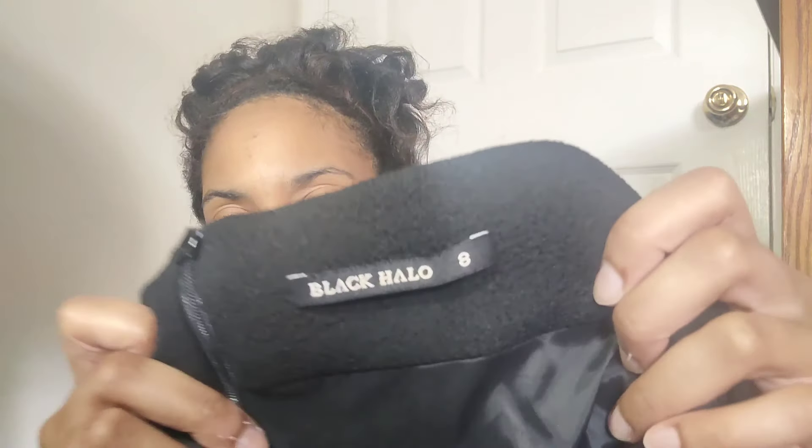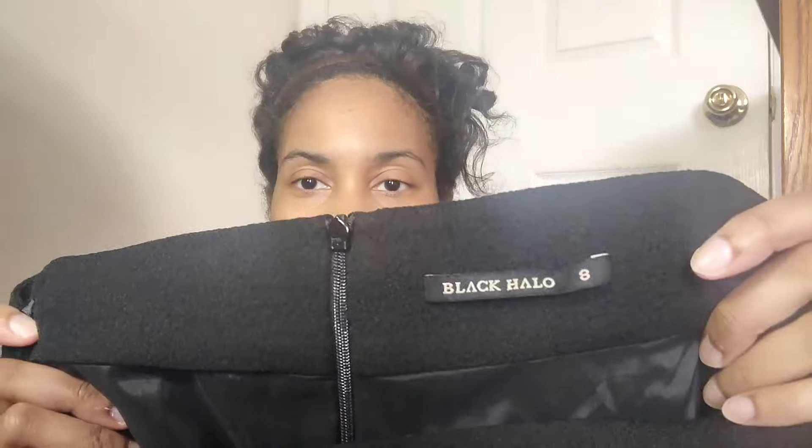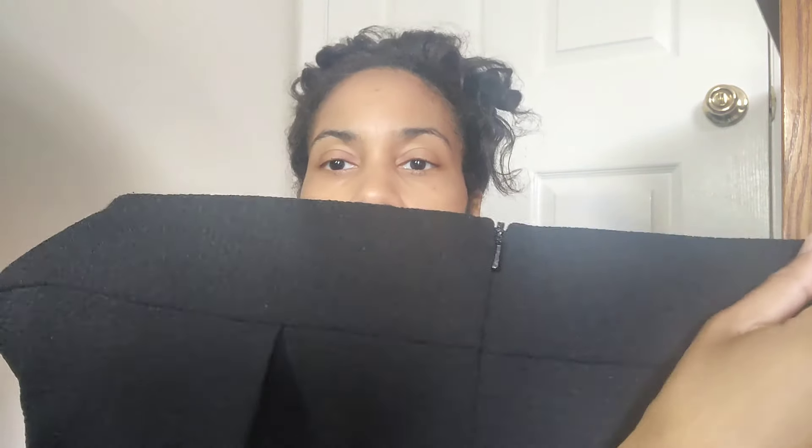I have heard of this brand before but the piece I found previously wasn't in the best condition. This is Black Halo — I believe it's an expensive brand. This is a size eight and it is just this pleated, textured black A-line skirt. Nothing too fancy style-wise, but I wanted to try it out because I've heard good things about the brand. It does have a back zip closure. So we'll see.